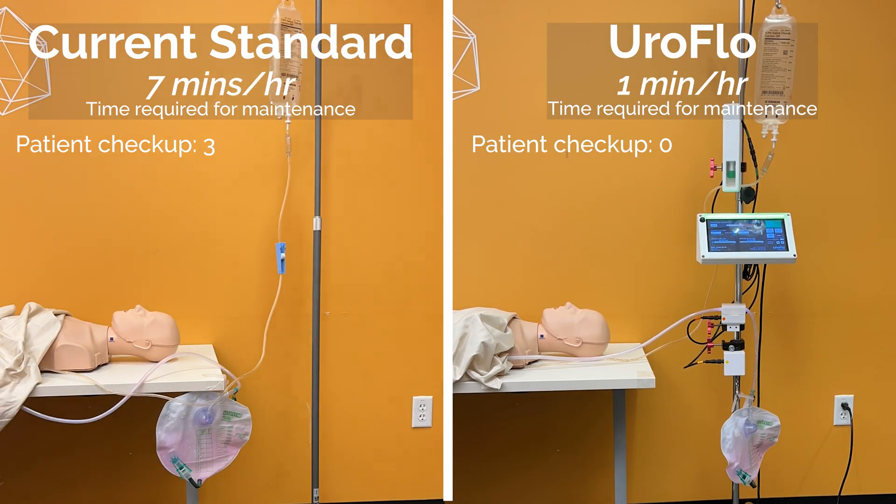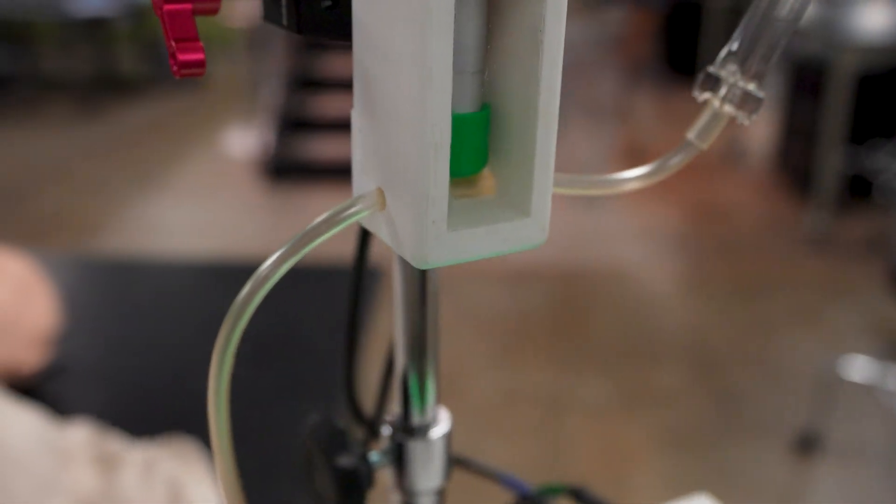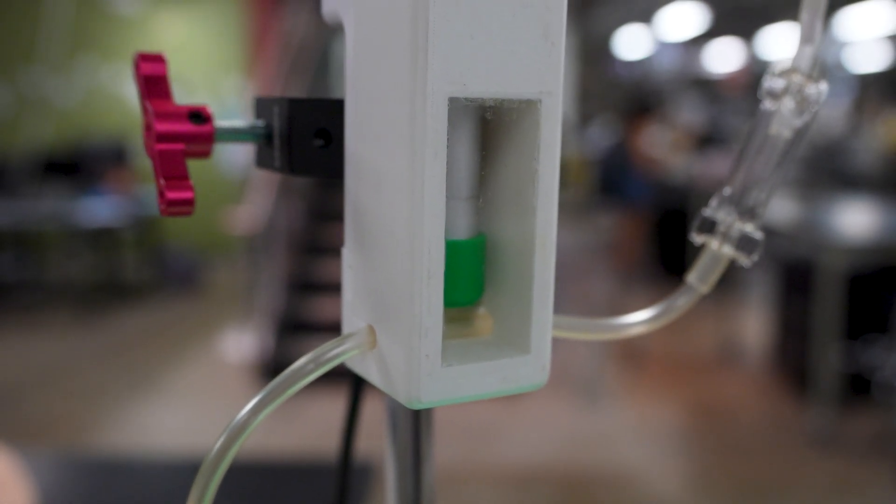In effect, Uroflow autonomously optimizes continuous bladder irrigation flow. In practice, our device modulates the saline flow by means of a tube compression apparatus. This component externally squeezes CBI tubing to increase or decrease saline flow.